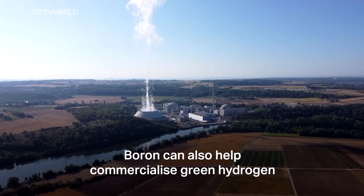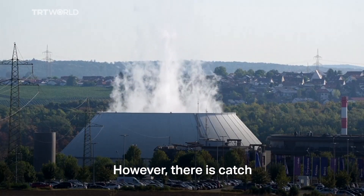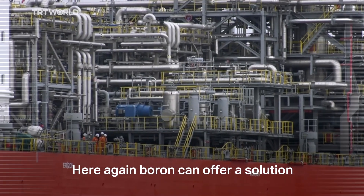Boron can also help commercialize green hydrogen, which has been dubbed the fuel of the future. However, there is a catch — it is difficult to transport hydrogen over long distances. Here again, boron can offer a solution.